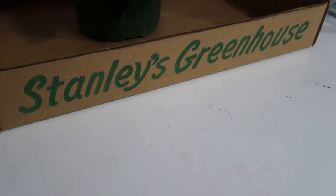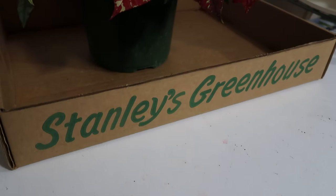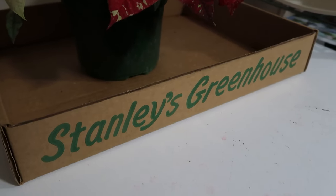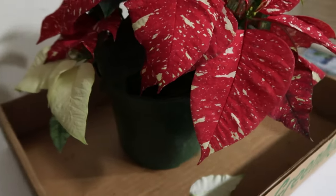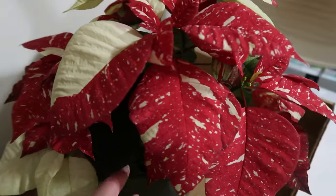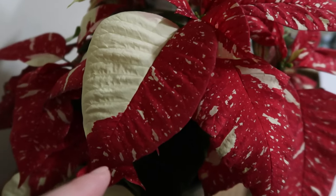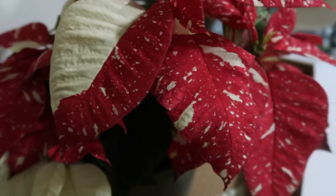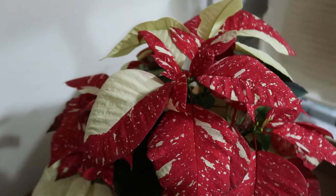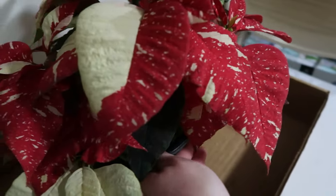Here's the box from Stanley's Greenhouse in downtown Knoxville — it was so cool to just walk in and see all of these poinsettias everywhere. Look at this one we were able to pick up; I've never seen one like this. Look at this leaf — it literally looks like it was painted, where half the leaf is white and the rest is that red speckled. We really fell in love with the way they look, and they come in different sizes.